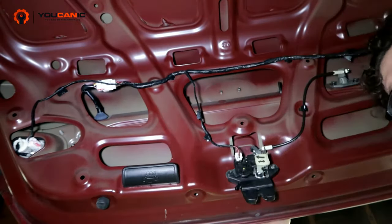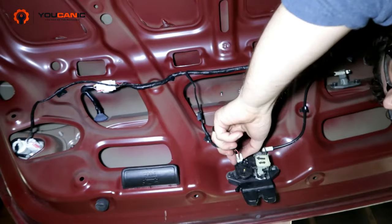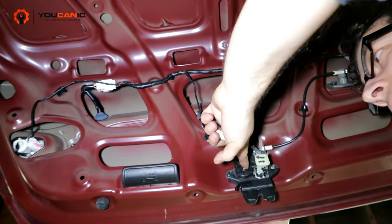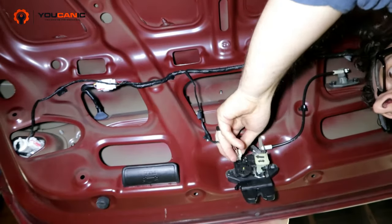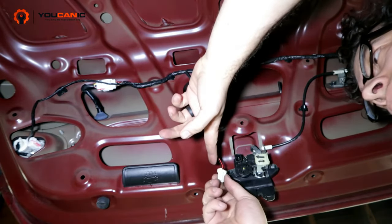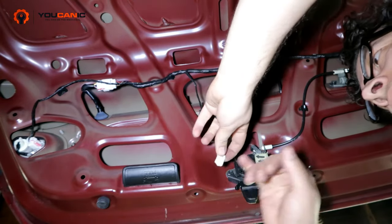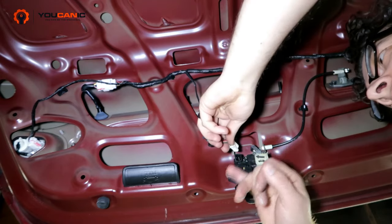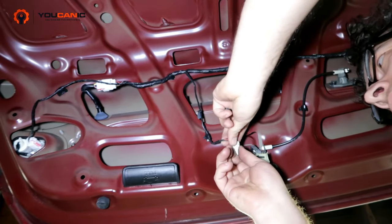Another problem is if you have an electric release — like if you have a button instead of a lever to open your trunk — this connector here can get corroded or damaged over time. There's also a little actuator solenoid inside that can wear out, and if it does you have to replace the unit. What you can do is take a multimeter and check here: in this case there are three connections — positive and negative on both sides — and when you press that switch on the dashboard, two of these wires are going to have 12 volts.